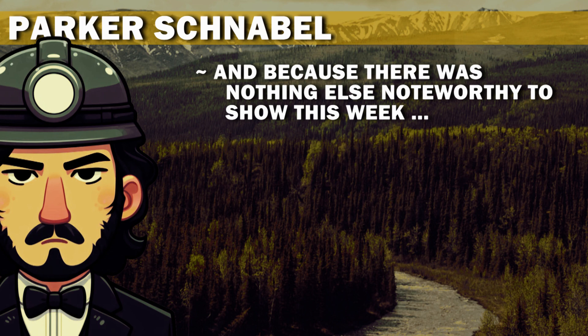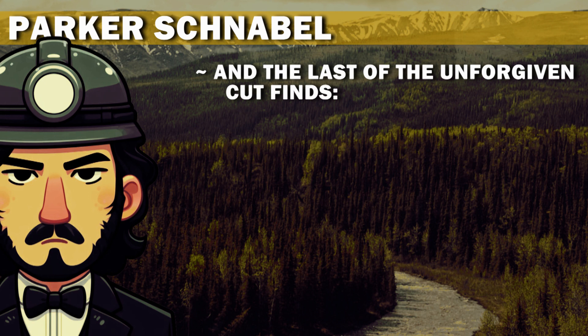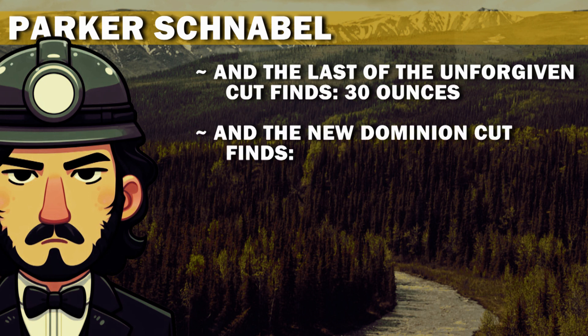And because there was nothing else noteworthy to show this week, we watch a crew repair a water intake hose with a tube of silicone. And the last of the Unforgiven cut finds 30 ounces, and the new Dominion cut finds 132.45 ounces.